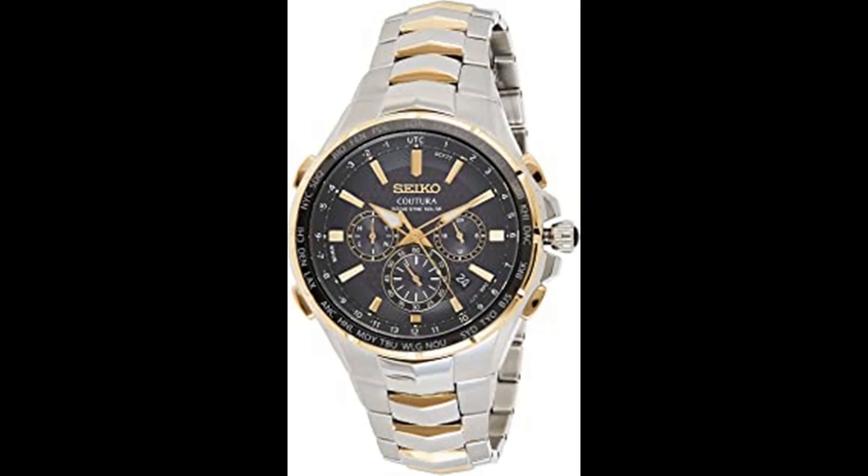The Seiko Coutura Radio Sync Solar Chronograph features a two-toned stainless steel case and bracelet with a cabochon crown. The bold black dial includes lume-bright hands and markers, a date calendar, and three sub-dials with gold highlights. The gray bezel includes a world time function featuring 25 time zones. Solar powered with a 6-month power reserve once fully charged, 100m water resistant.